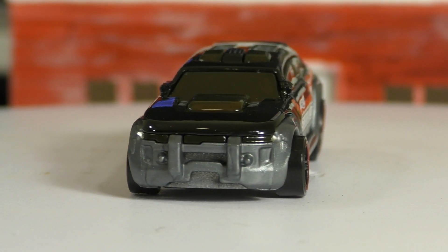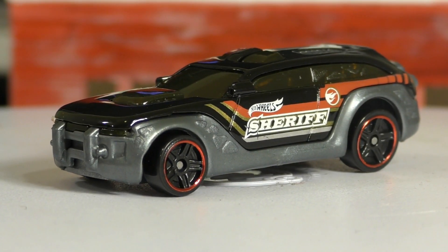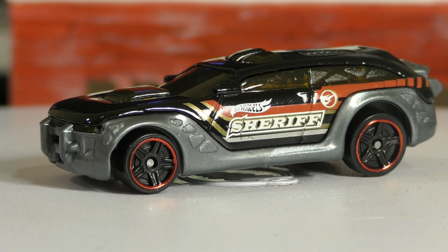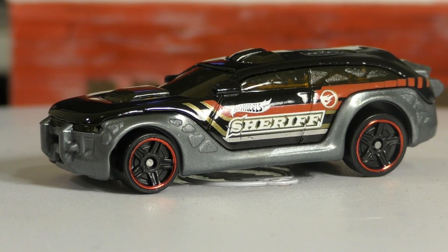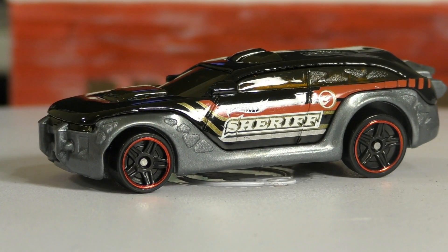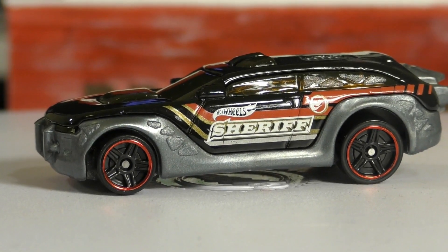The Hot Wheels Pursuit, to me, kind of reminds me of the Dodge Magnum — maybe a highly modified Dodge Magnum that's been chopped a little bit. The roof looks like it's been lowered, especially in the front, but it does really resemble the Dodge Magnum station wagon. It does have that station wagon look.